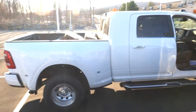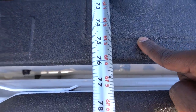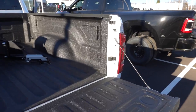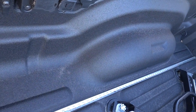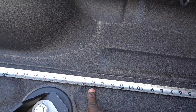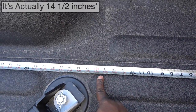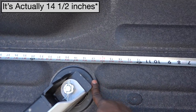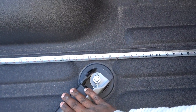Now let's look at the mega cab dually. This bed is 75 inches, compared to 97 inches on the long bed dually — look how much of a difference that is. Climbing up here, you only really have 15 and a half inches of space versus 34 and a half on the long bed. So there is definitely a large difference between how much space you have before coming into contact with the cab.